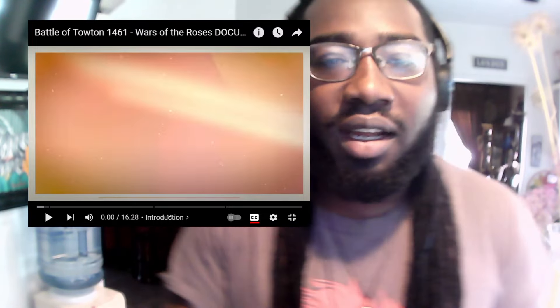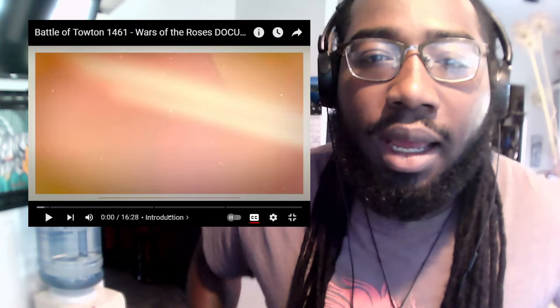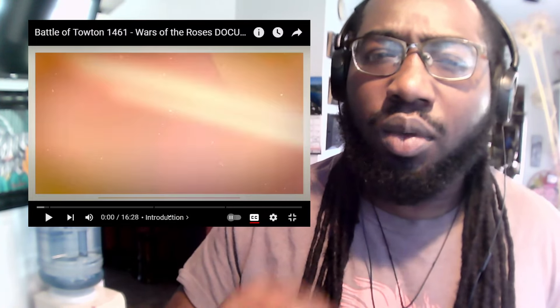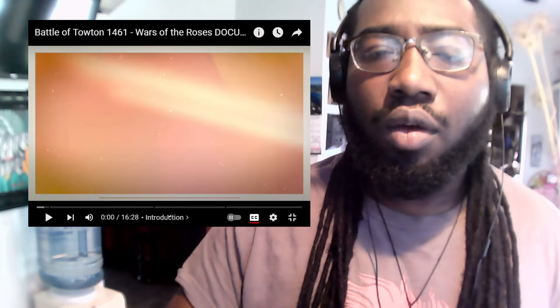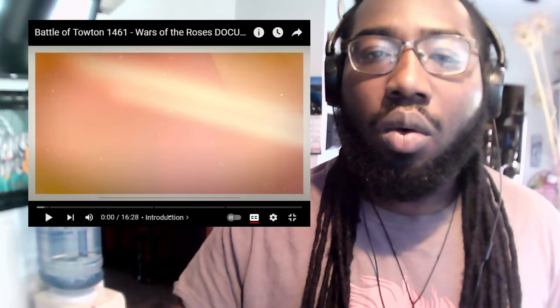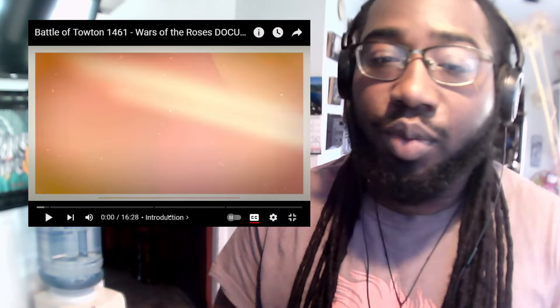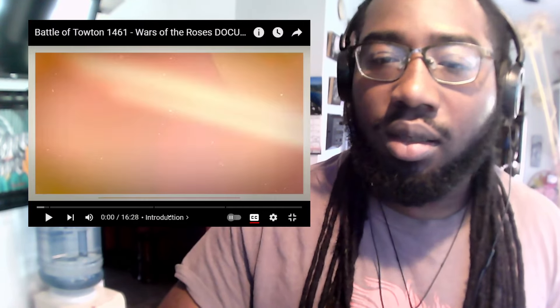What's up, my dragons — divine, righteous, almighty, great, overachieving, never slacking. We are back. This was a recommendation battle of, I want to say, Towton 1461 — Wars of the Roses. We're going to hop right into it. Original length will be in the description. Here we go. Let's learn something.